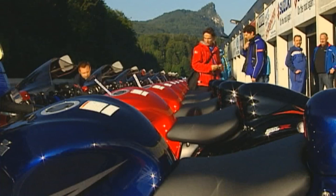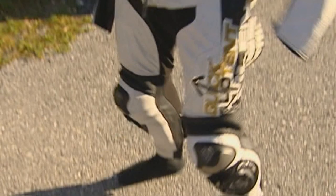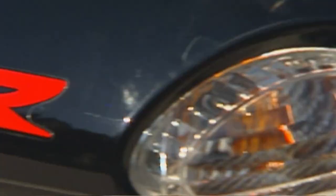The high-speed Salzburgring in Austria is the venue for Elmar Goylen to test for us the brand-new Suzuki Hayabusa. For many years, the Hayabusa models have been Elmar's favorite bikes. He owns several, the most powerful with turbo and 400 horsepower.